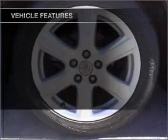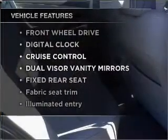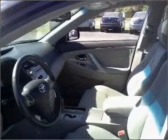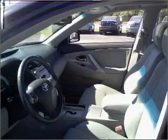And with these notable features, you won't want to miss out on the opportunity to own this amazing vehicle: air conditioning, power door locks, power windows, power steering, cruise control, and an alarm system.